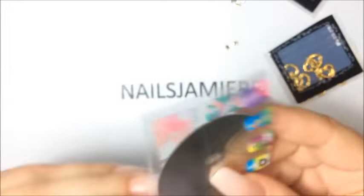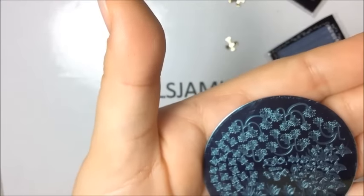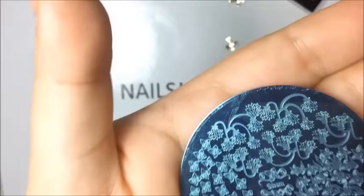The next thing is I got this stamping plate — it is NJF 117 and it has a bunch of flowers on it, very cute.